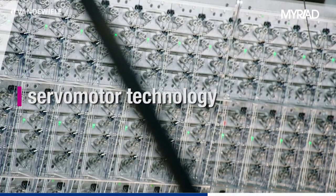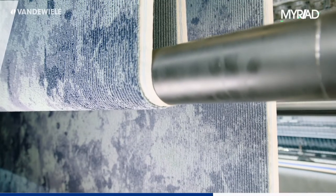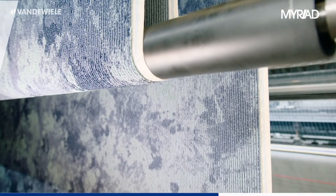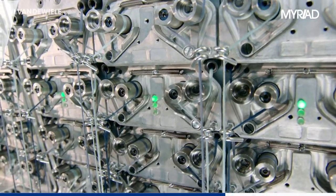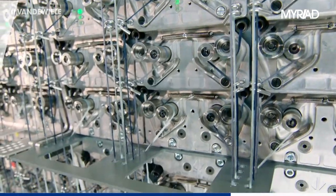Industrially-proven servo motor technology from van der Wieler weaving machines is widely used on the tufting machine as well. Puller rolls, sliding needle bar, cloth feed, and others are all driven by compact, water-cooled servo motors. This creates a more compact machine setup in general and better control of the machine.